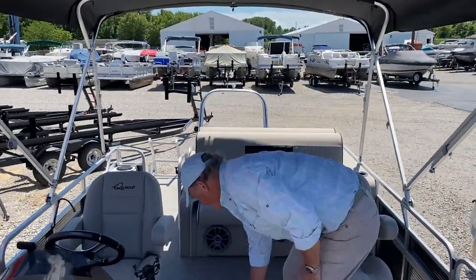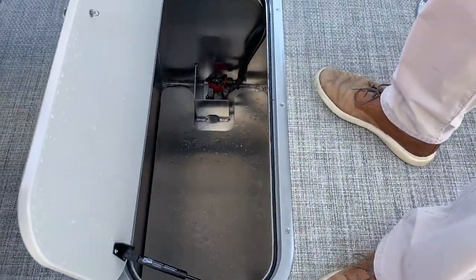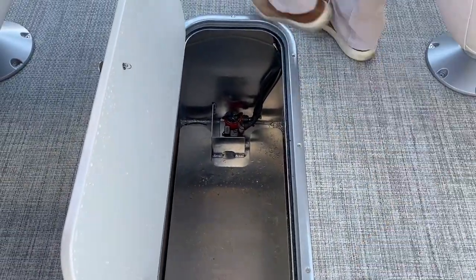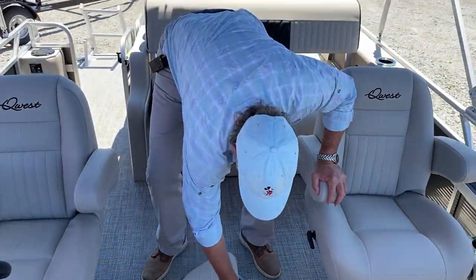This boat is loaded up. Check out the deep locker — all on a strut — with a bilge pump for any time you get wet items in there and water collects. Flip the switch and the pump pumps the water over the board.